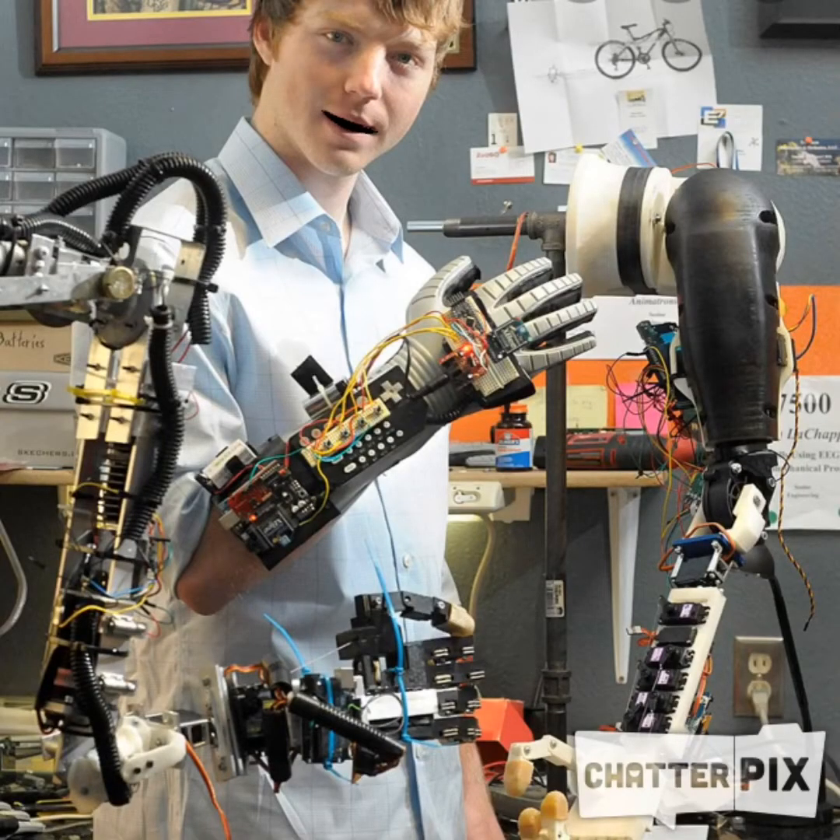Hi, my name is Easton LaChapelle. When I was 14 years old, I entered a competition and made a prosthetic arm using Lego pieces. Then I met a seven-year-old with a real prosthetic arm and I found out it costs tens of thousands of dollars. So I decided to use my 3D printer and create one that only costs hundreds of dollars. Now I own my own company and help create inventions to help others all over the world.